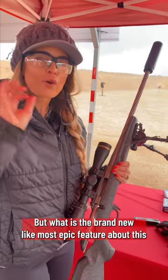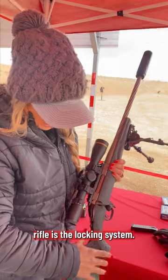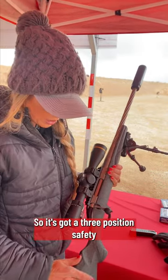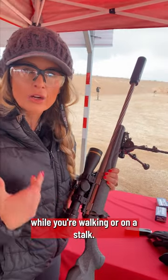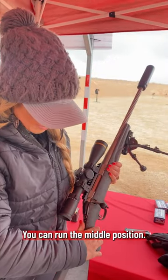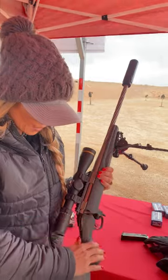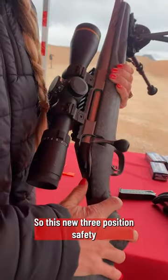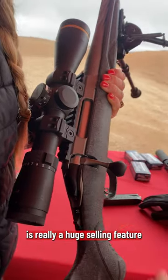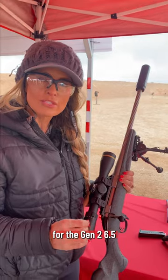But what is the most epic feature about this rifle is the locking system. It's got a 3-position safety so that you don't have any bolt lift while you're walking or on stock. You can run the middle position — you can still load your magazine, chamber a round, and have the firearm remain on safe — or the full forward position, which is fire mode. This new 3-position safety is really a huge selling feature for the Gen 2.